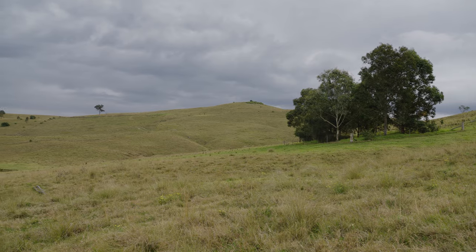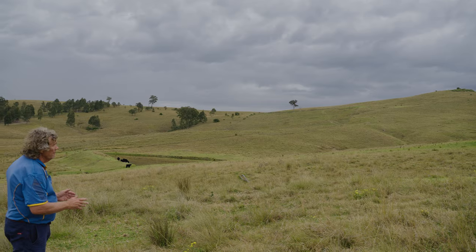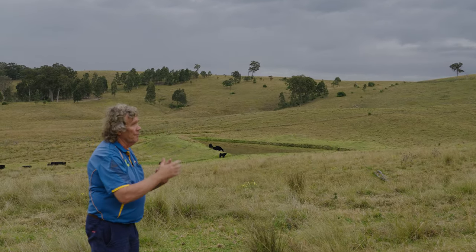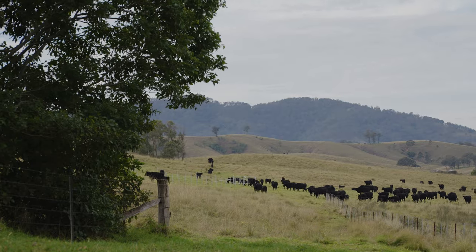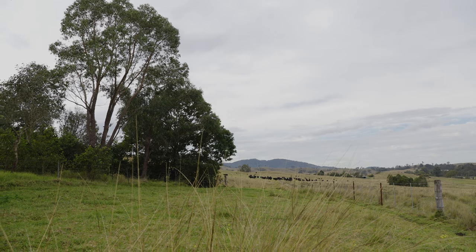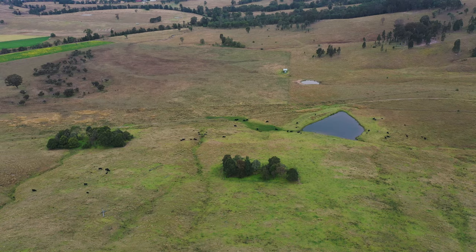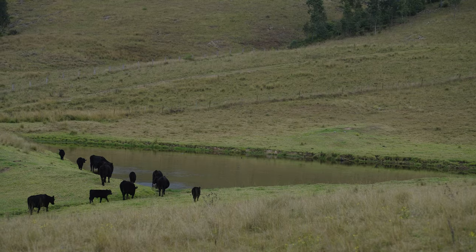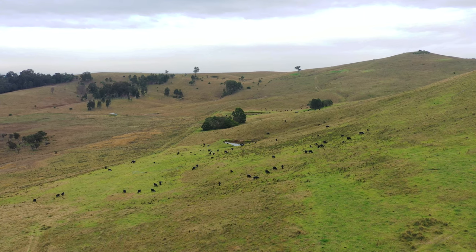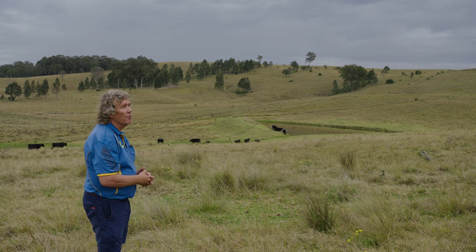The tree lots have become a favoured area for the cattle. They're not far from the water, so they get protection. We sited the tree lots just off the steepness of the hill behind us, so the cattle can lie under the trees and enjoy the shade, get some heat relief and wind protection. They're down at the water at the moment, but this is one of their preferred positions on the property.